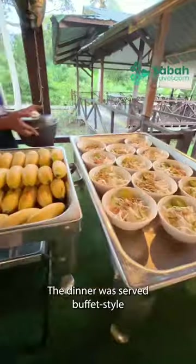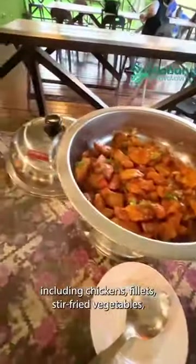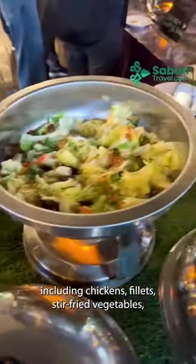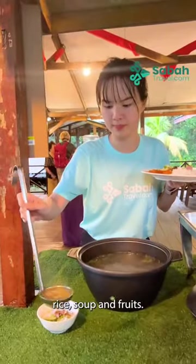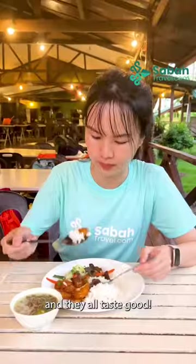The dinner was served buffet style, with a wide variety of dishes available, including chicken, fillets, stir-fried vegetables, rice, soup, and fruit. We loaded up our plates with warm dishes and they all tasted good.